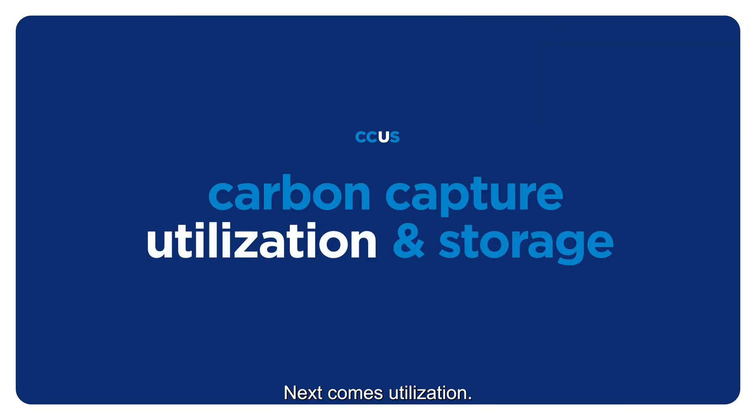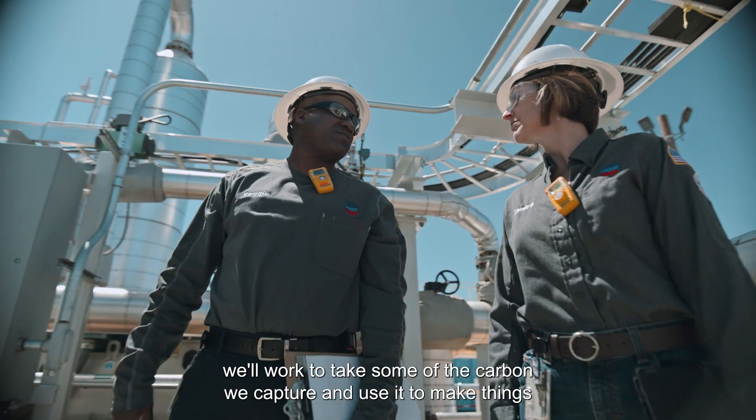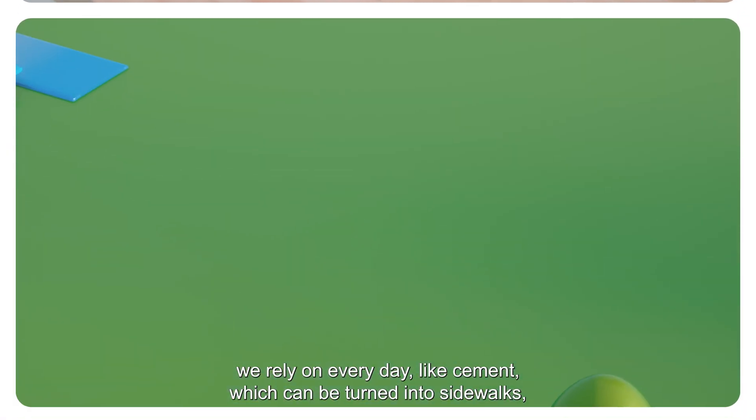Next comes Utilization. Today, not all carbon captured can be utilized. In the future, we'll work to take some of the carbon we capture and use it to make things we rely on every day, like cement.